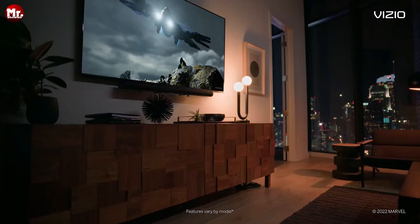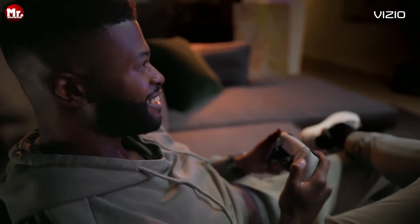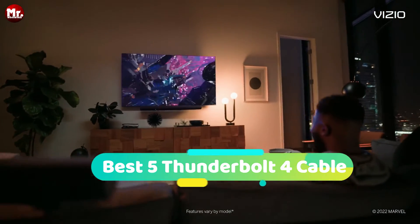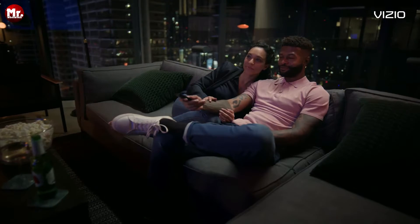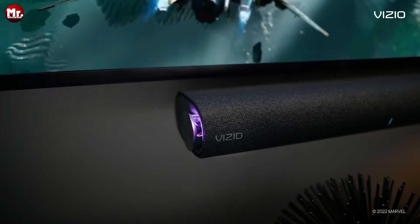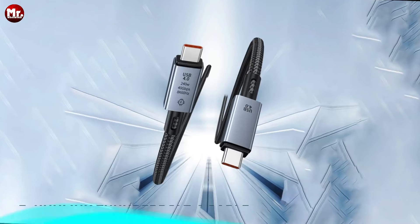Are you tired of slow data transfers and flimsy charging cables that just can't keep up with your busy lifestyle? Introducing the revolutionary Best 5 Thunderbolt 4 Cable, the ultimate solution for all your power and data transfer needs. Through extensive research and testing, we've put together a list. Links to all products are mentioned in the description below. Let's get started at number five.